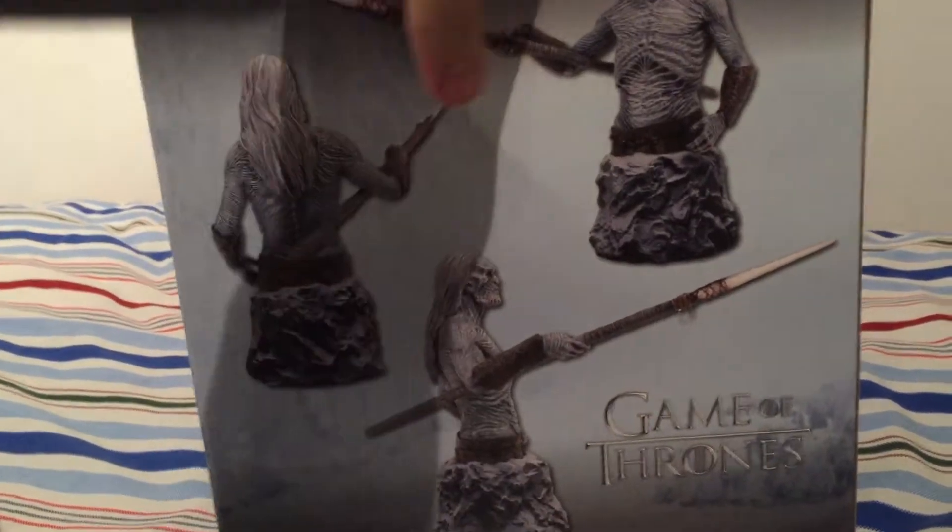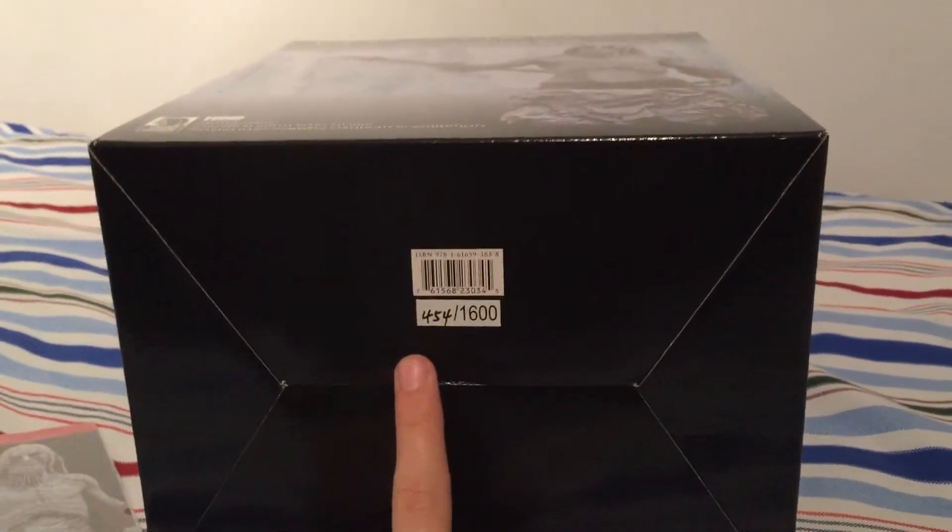When you turn around the box, it's the same as the other ones — it says Game of Thrones. On the back it shows the different angles of the White Walker. On the other side it says Game of Thrones. On top again it says Game of Thrones. And on the bottom of the box it shows the number it is, just to prove it again.